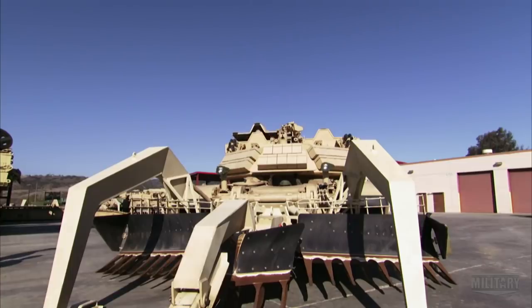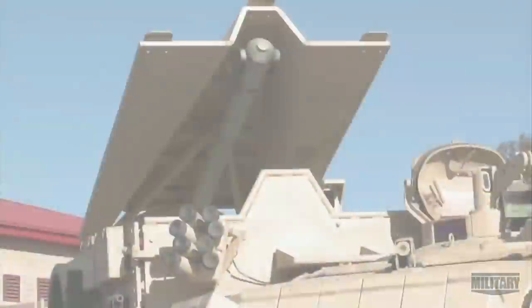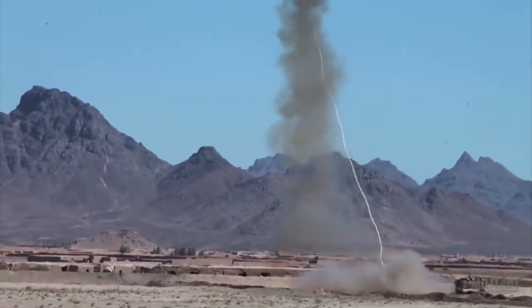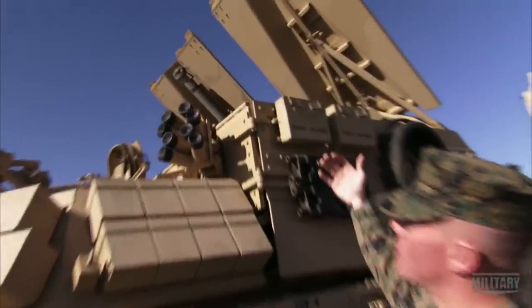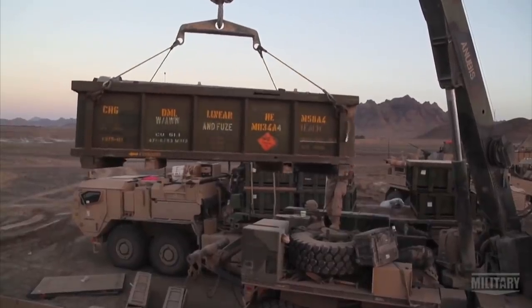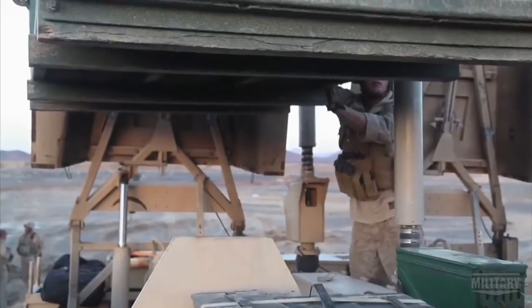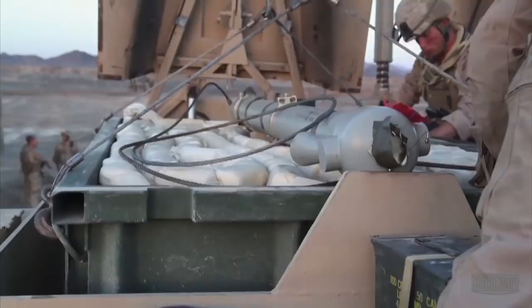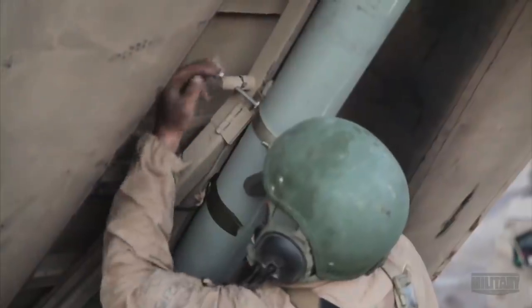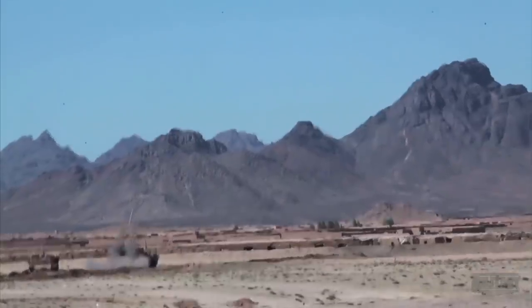The assault breacher vehicle's key explosive mechanism is called the Mine Clearing Line Charge, or MIKLIC. On the top here we have the rocket, and what these rockets do is they shoot our explosive line charge — a sausage link of C4 about 100 meters, so essentially we can clear a route about the length of a football field.